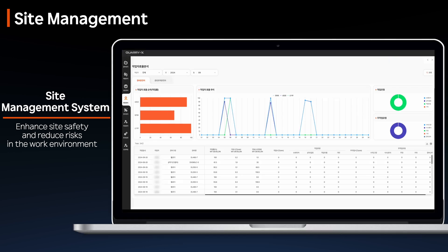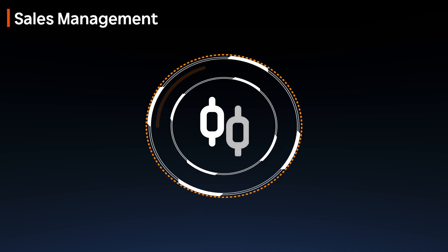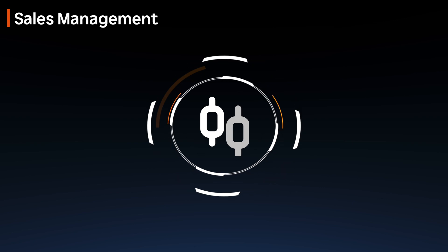Worker productivity is visualized with graphs, enabling managers to easily track and improve individual performance on-site, and manage their business more effectively.